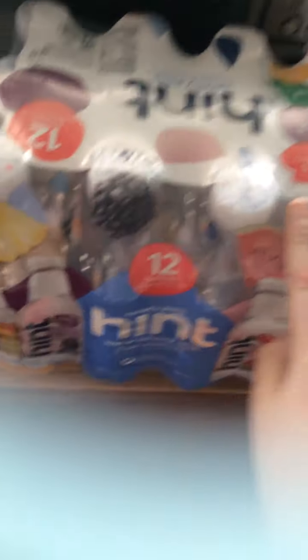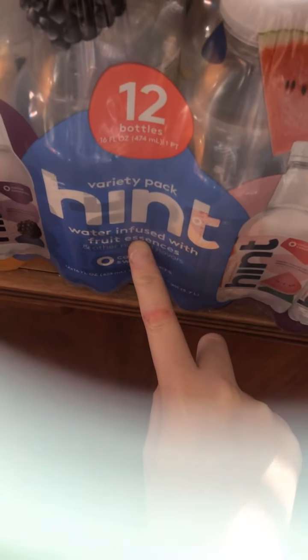Oh wow. That sun. Over here we have some Hint water. This is just what we always get from Aldi. It's the 12-count of Hint water infused with fruit. You get 12 bottles in here. My mom likes this, I don't. And you have zero calories in this, so we picked up some of that.